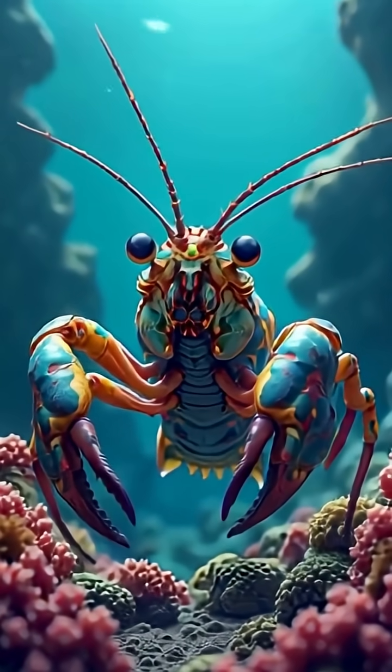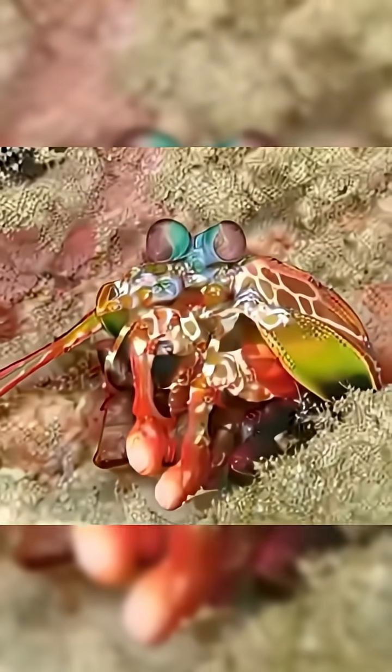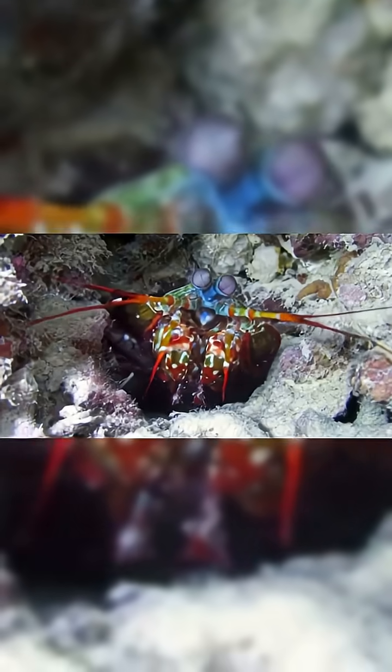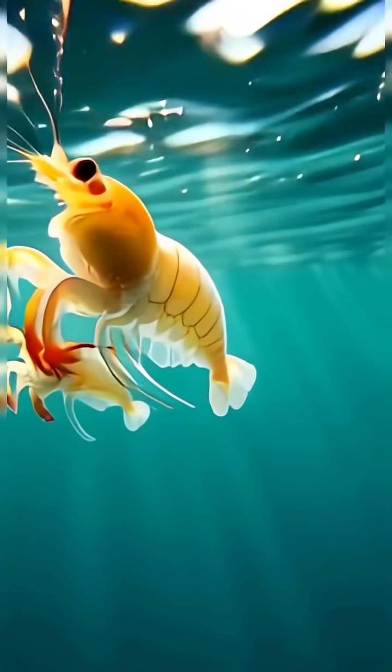After years, sometimes decades of battles, molts, and triumphs, even this miniature powerhouse begins to slow. Its eyes dim, its strikes soften, and one day it performs its final molt. But its legacy continues in the next generation drifting toward the light above, the cycle beginning once more. A reminder that even the smallest of the creator's designs can hold wonders beyond imagination.